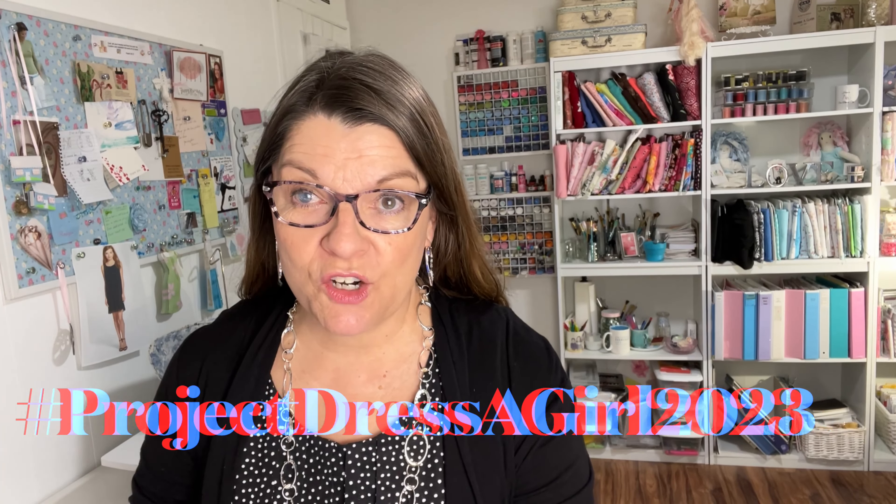Hello sewing friends! Welcome back to my sewing room. Today I want to show you my plans for hashtag Project Dress a Girl 2023.